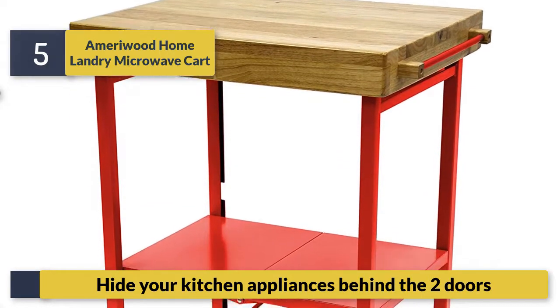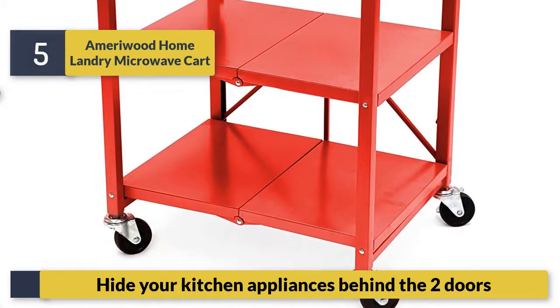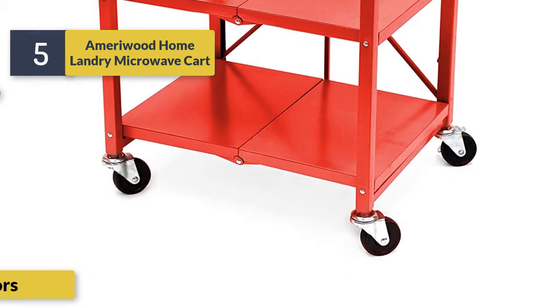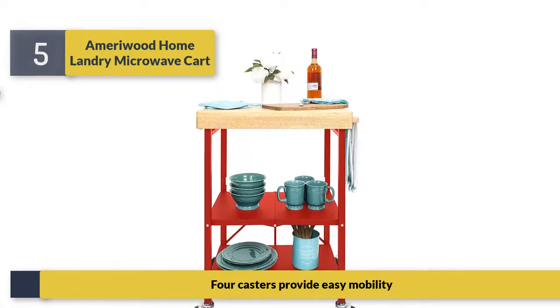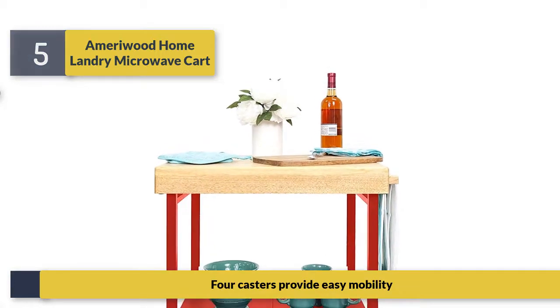Hide your kitchen appliances behind the two doors. Casters provide easy mobility.